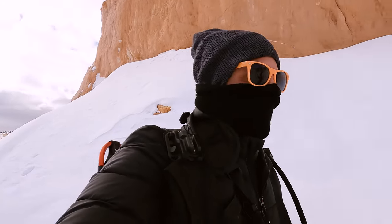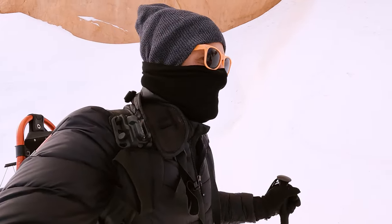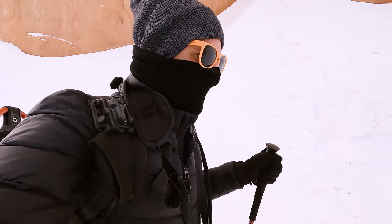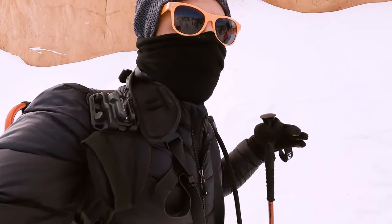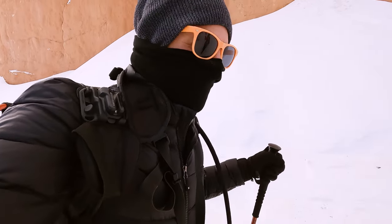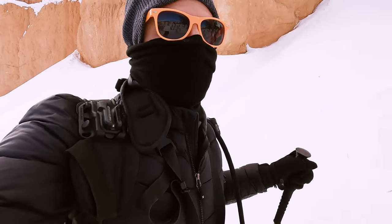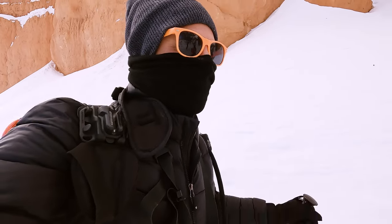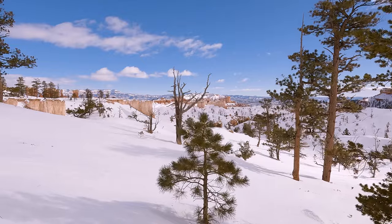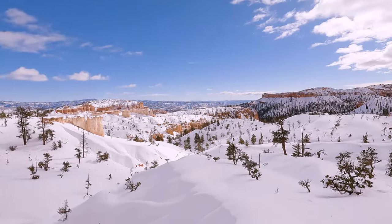As soon as we got back up to the top of the switchbacks it got a lot more exposed and a heck of a lot colder. There's supposed to be a low of negative one tonight — hopefully we'll be well past that point and back in the hotel room taking a hot shower, because we're born and raised in southern California and we don't play that negative temperature stuff. The climb out isn't brutal, but when you add some snow on it it definitely becomes a little bit more challenging.